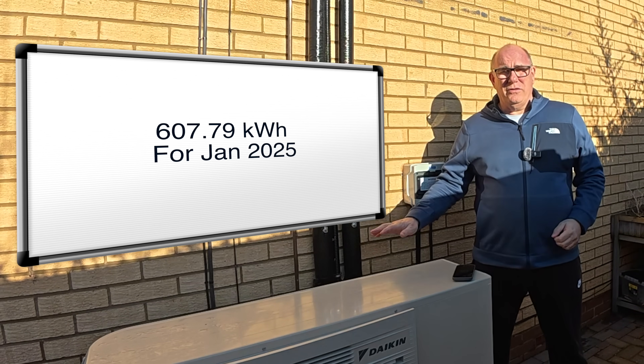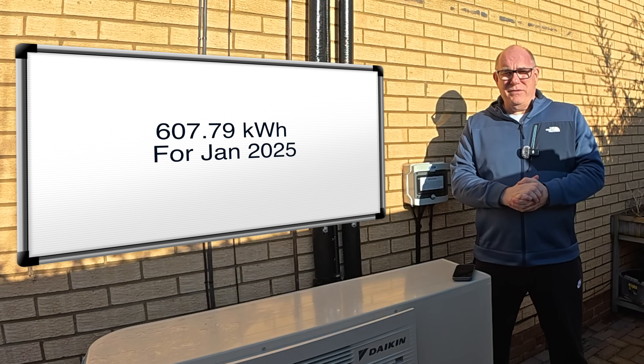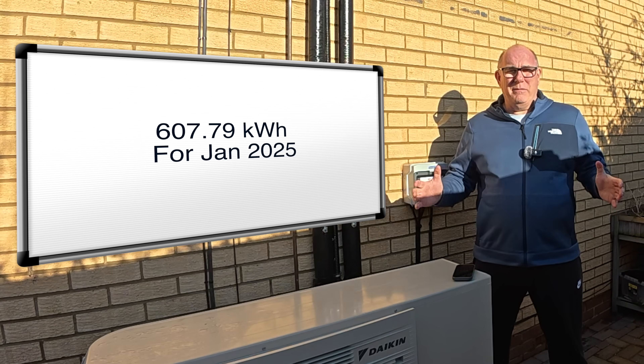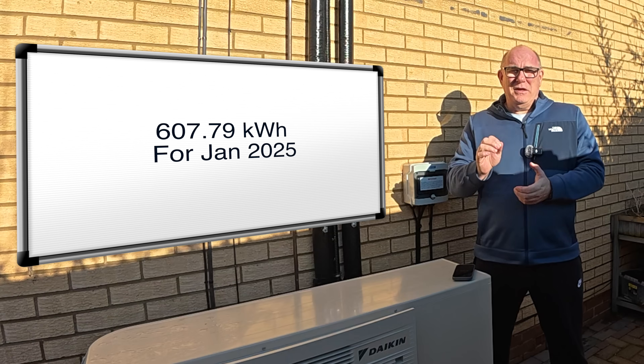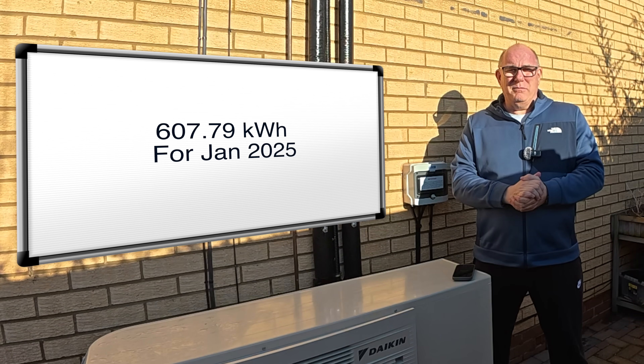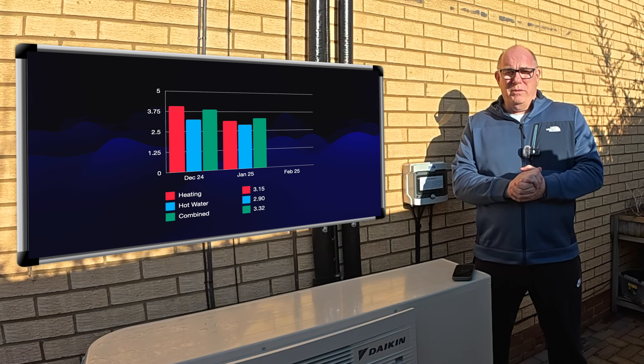Our total electricity usage for the heat pump in January was 607.79 kilowatt hours for the entire month. That sounds like quite a lot, but I think you're going to be surprised when we actually look at the numbers and how much it cost. So let's start with the coefficient of performance.